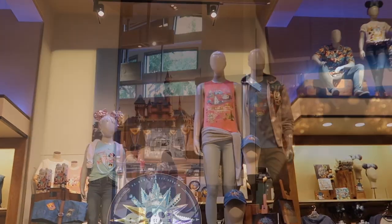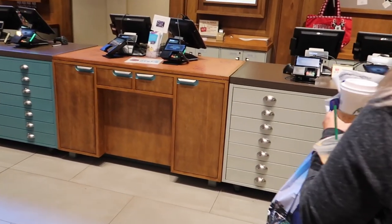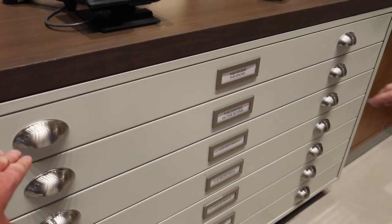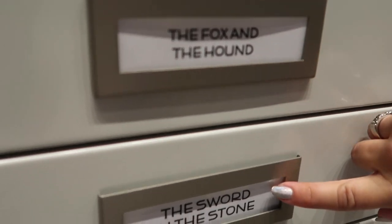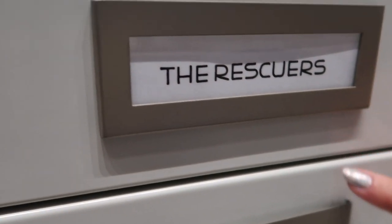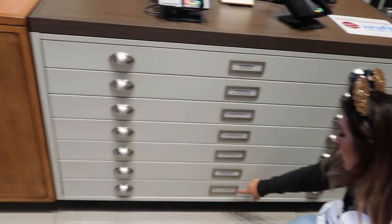We're searching out more magic. Look - these are all flat files to store all your artwork. Fox and the Hound, Sword in the Stone, Oliver - I love that movie - The Rescuers, we were just talking about that. Let's check the artwork - oh, they're locked. Jungle Book, Beauty and the Beast, Little Mermaid. Do you think they go in order? It's a nice desk too - I would like that desk.